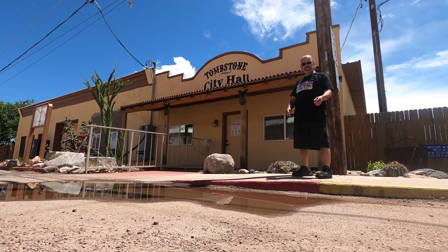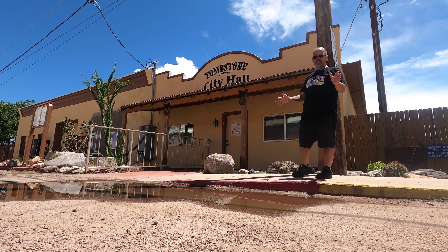Here in Salvaging Arizona, we're going to end this different non-scrapping episode today at Tombstone City Hall. We're heading back home, back to Mesa. Thanks again for coming. Hope you guys enjoyed this. We'll be back to scrapping next week. Thanks.